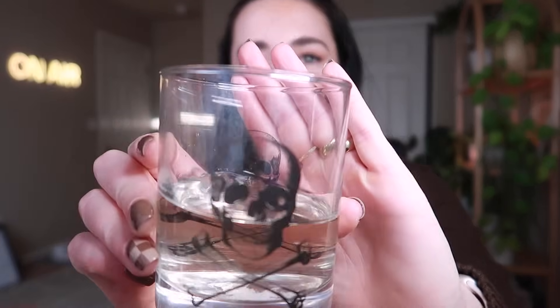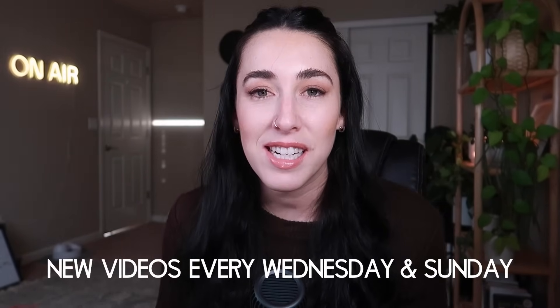Hello everyone and welcome back to my channel. My name is Megan — if you have not been here before, welcome. This is another episode of Wine and Design. I post every Wednesday and Sunday and I am a graphic designer. I love to sit down and talk about my business experiences, client experiences, and how I'm learning to become the best graphic designer I can be. I want to share everything I learn so we can all grow and succeed together.